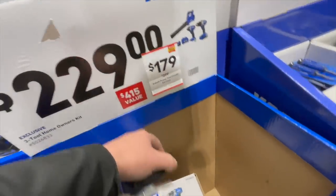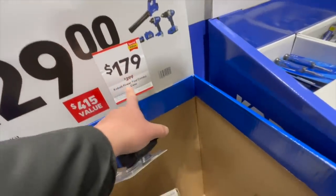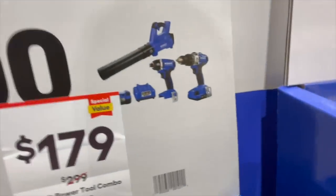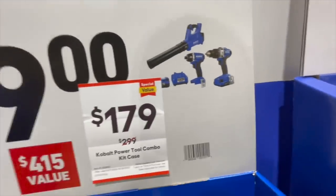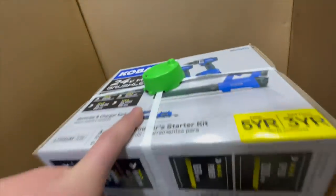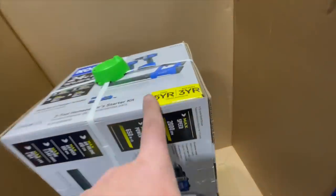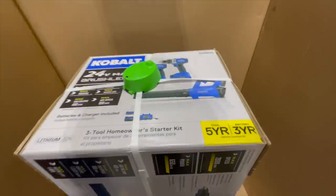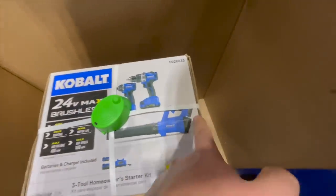For $179, was $299, you can get the hammer drill, leaf blower, and impact driver combo kit — comes with two batteries, a two-amp-hour and a four-amp-hour, and a charger. Five-year warranty.